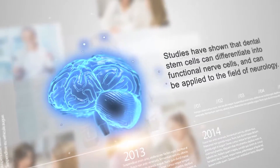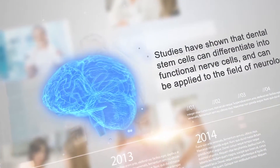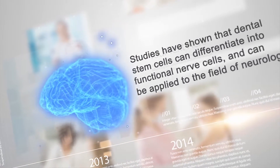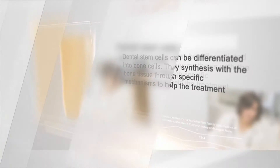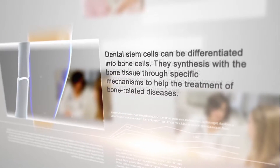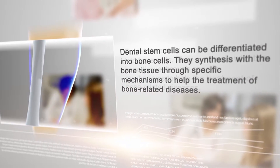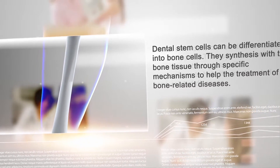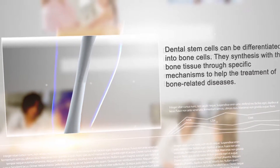Studies have shown that dental stem cells can differentiate into functional nerve cells and can be applied to the field of neurology. Dental stem cells can also be differentiated into bone cells, and they synthesize with the bone tissue through specific mechanisms to help the treatment of bone-related diseases.